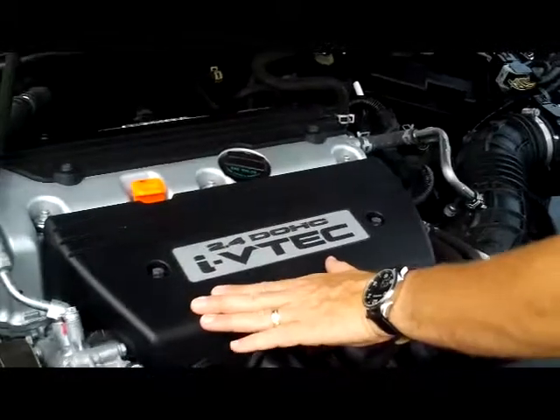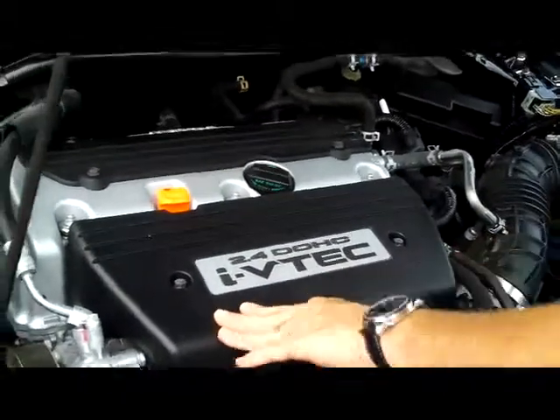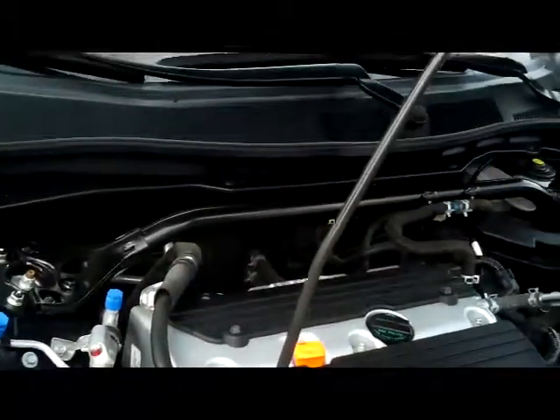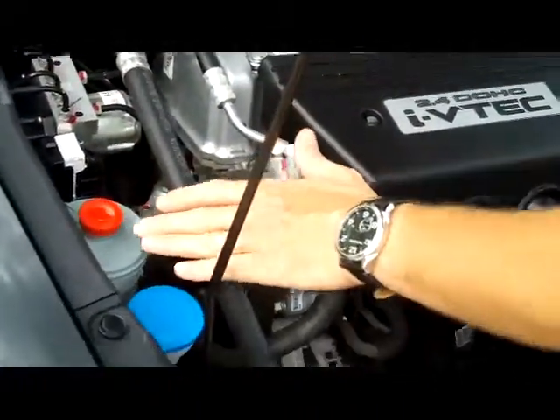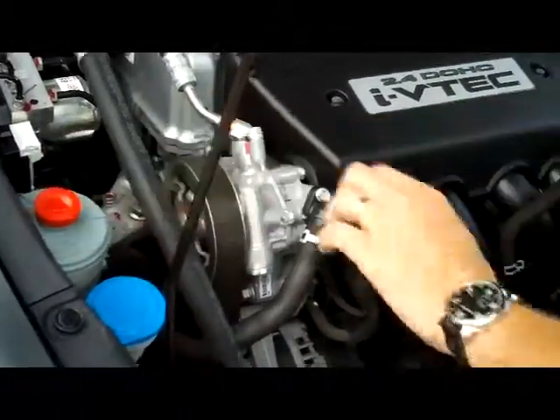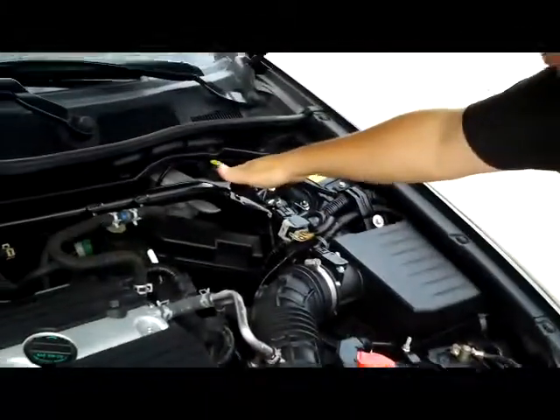It has a Carfax report and a mechanical inspection sheet. We have the 2.4 dual overhead cam i-VTEC 4-cylinder. It's front-wheel drive. You have the additional stabilizer bar, 4-channel ABS brakes, the reservoir for your windshield washer fluid, power steering, engine coolant, and power brakes.